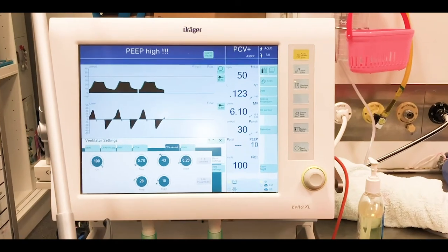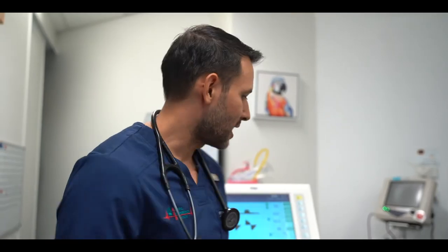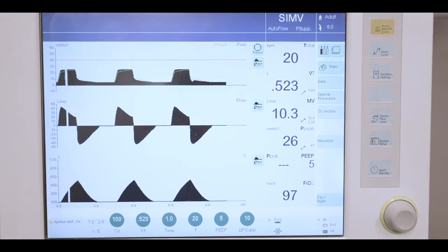What veterinary hospitals around Australia have done is register their machines with the local health departments, so that if they are ever needed during this COVID pandemic, they know where they are and where to get them. What would happen is that they would all go through intensive servicing and then sterilization and so forth. It's not like they're going to take this machine out of this building and go straight to a hospital to be used right away — they will go through the process to make sure it's safe again for humans.